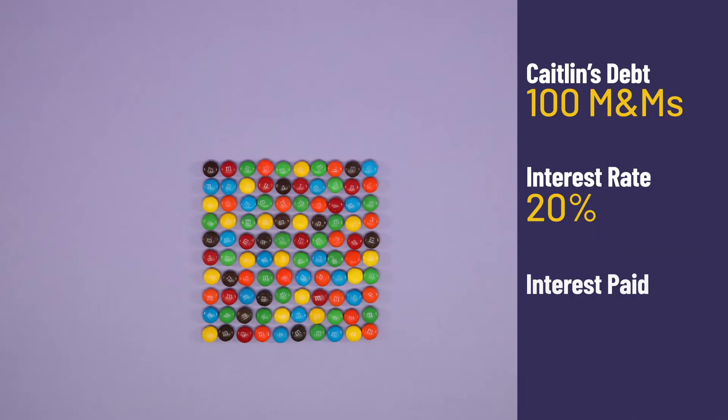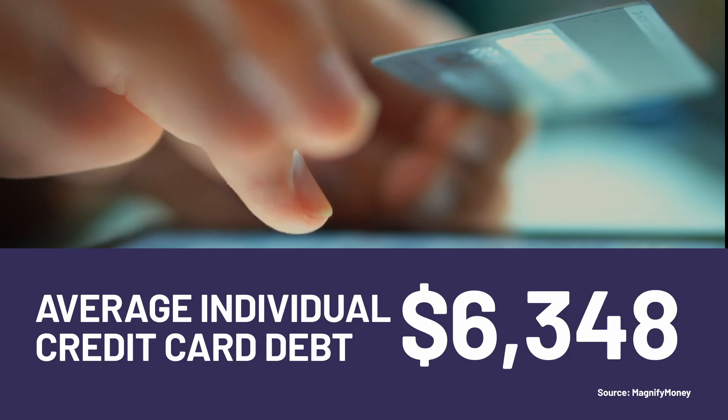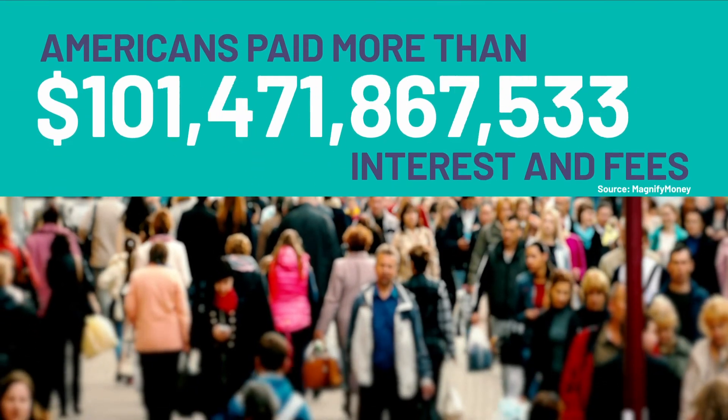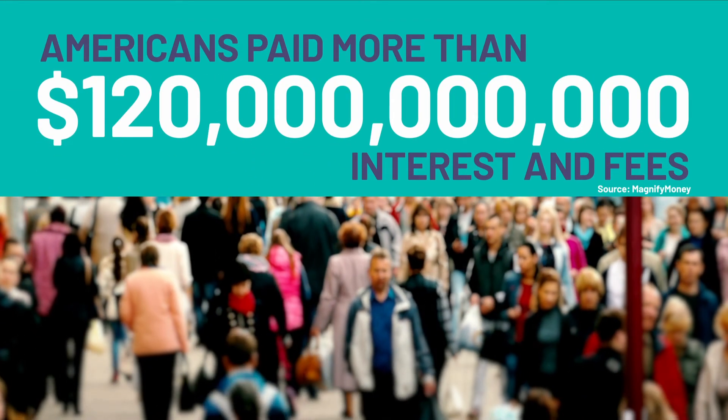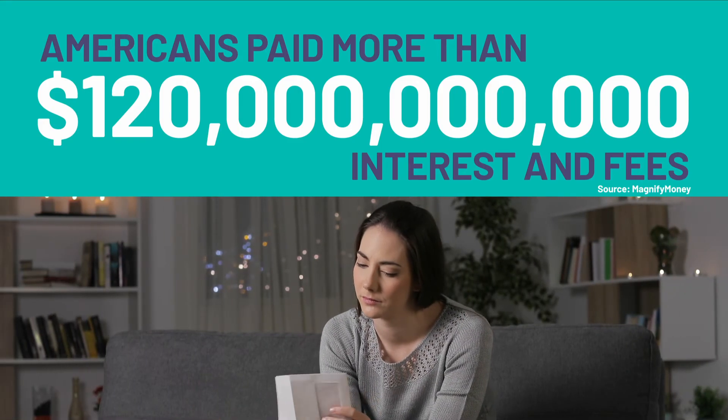Let's assume Caitlyn owes her credit card company 100 M&Ms, and the card's interest rate is 20%. If Caitlyn pays back 10 M&Ms each month, she'll end up paying an extra 9 M&Ms before paying off the card. That may not seem like a lot, but think about it — the average credit card balance is more than $6,000, and Americans paid more than $120 billion in interest and fees in 2019. That's good for the credit card companies, but not so good for you.